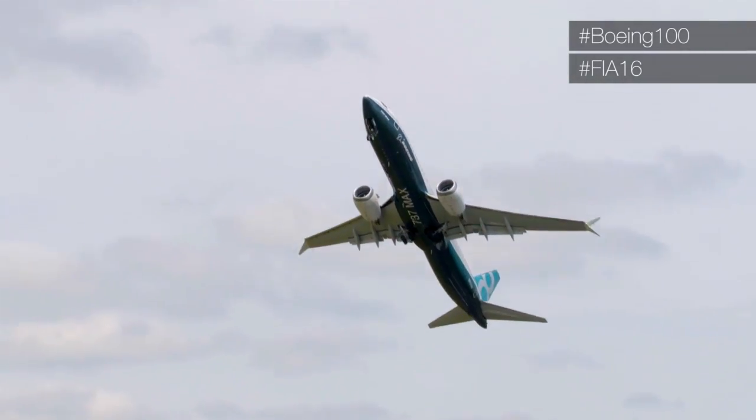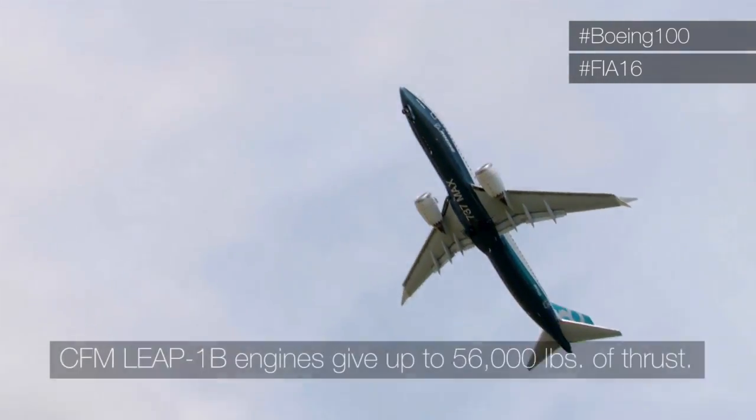Here she goes — the MAX aircraft on its takeoff. You can see the power of the 56,000 pounds of combined thrust lifting the airplane into the sky.